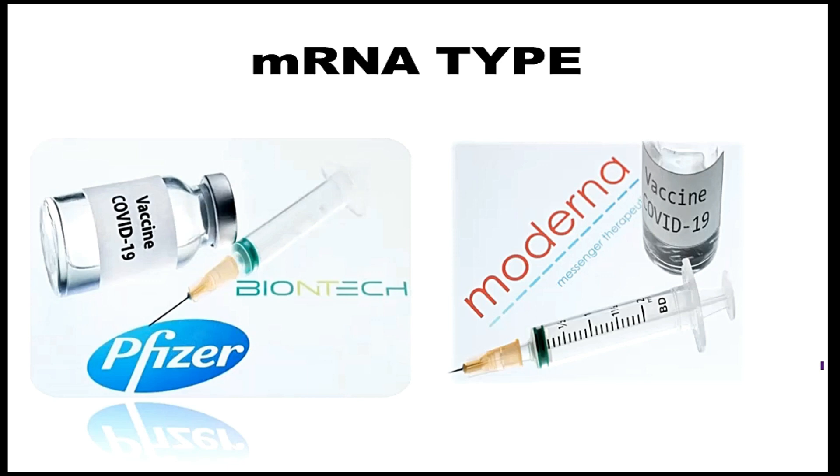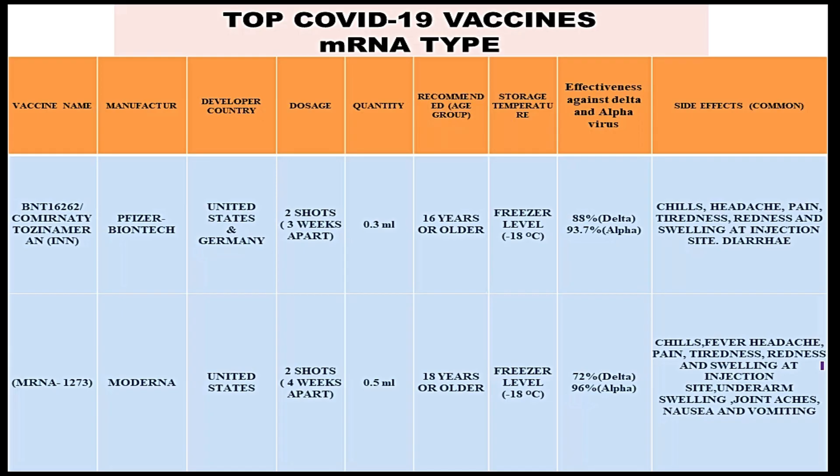Now let's discuss the messenger RNA type vaccines available for COVID-19, which are Pfizer-BioNTech and Moderna. The vaccine name is BNT162b2, also known as Comirnaty. The manufacturer is Pfizer-BioNTech, and the developer countries are the United States and Germany.